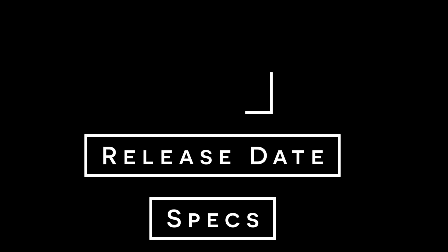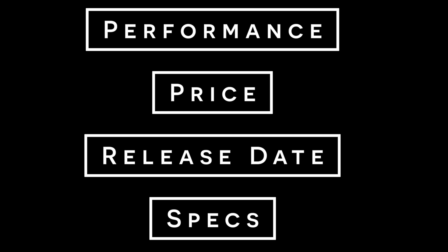In this video I will go over the specs, release date, price, and FPS performance by showing you how the 3060 will compare to other graphics cards in games.